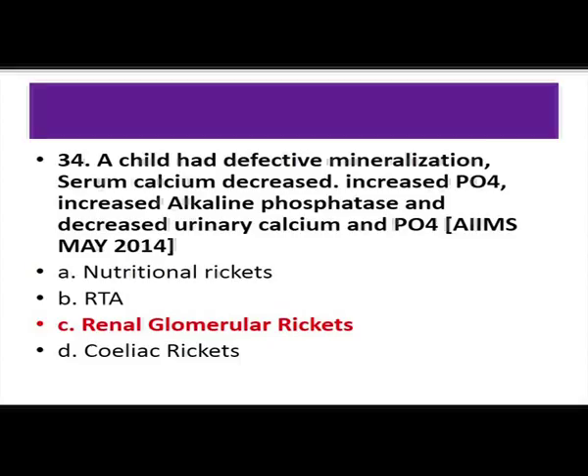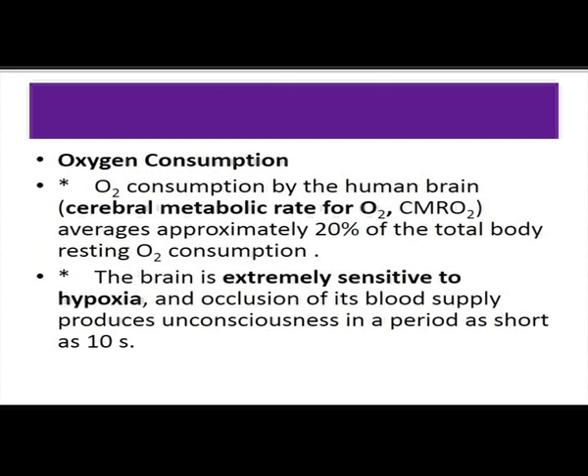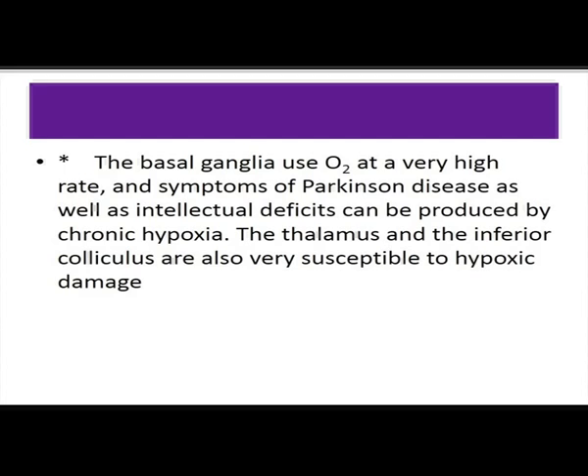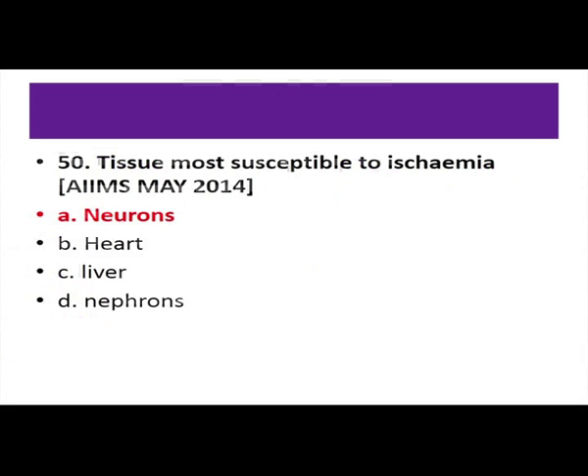Physiology question: tissue most susceptible to ischemia — neurons, heart, liver, or nephrons. The brain is extremely sensitive to hypoxia; it can produce unconsciousness if blood supply is cut off for even 10 seconds. Regarding O2 consumption: total body O2 consumption is 250 ml per minute, predominantly consumed by liver and skeletal muscle. The organ consuming maximum O2 per 100 gram per minute is the carotid bodies.